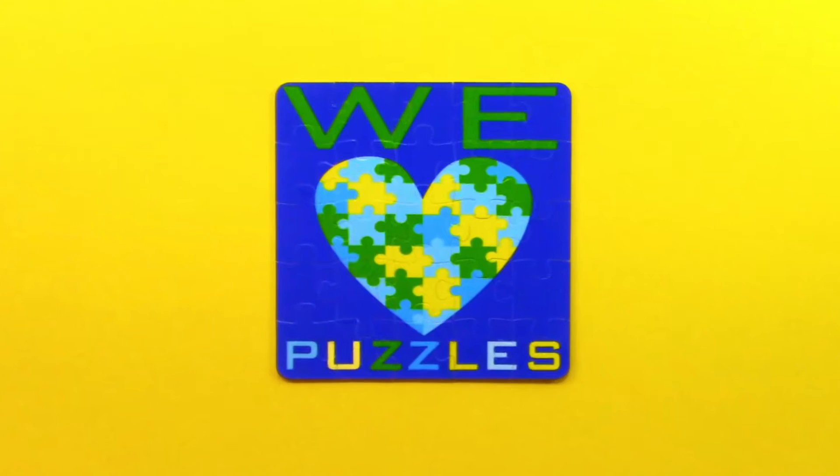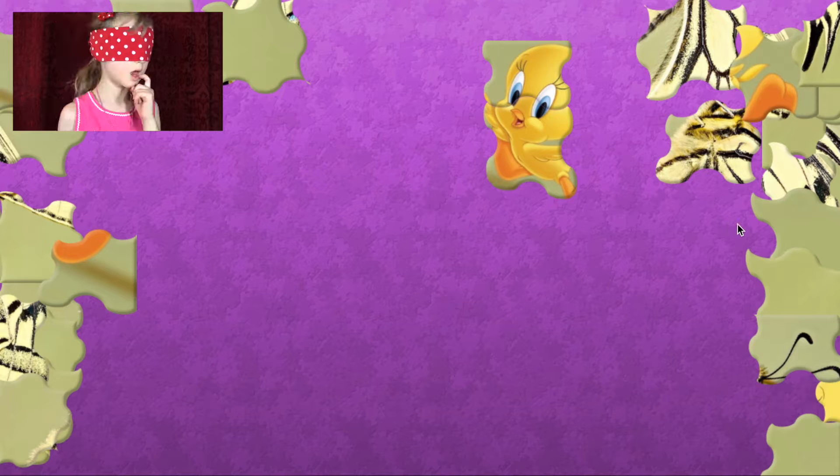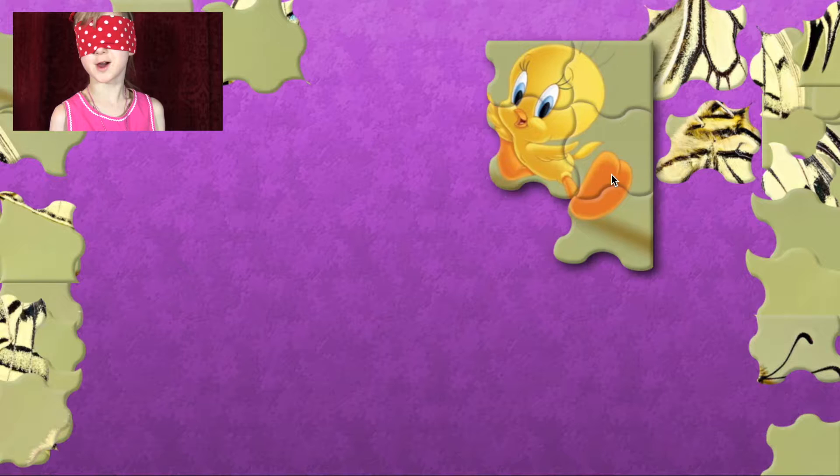We love Bunsville! Hi everybody, it's Elise and Gabrielle. And today I'm guessing the animal. I will be helping Elise by giving her clues. Here's your first clue.